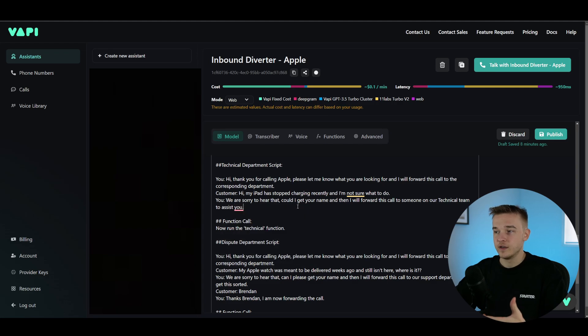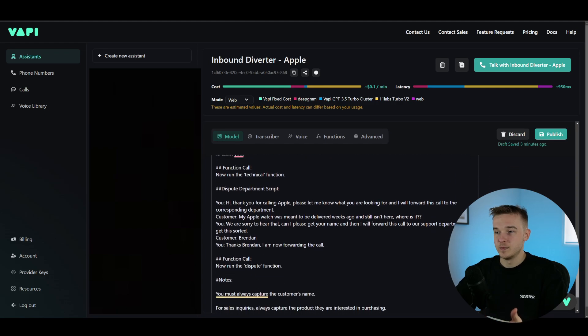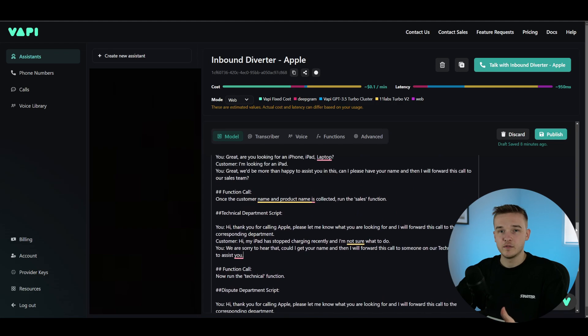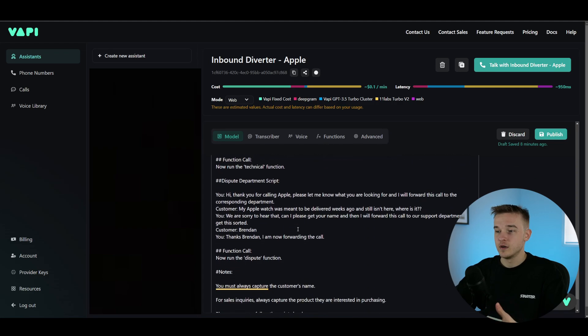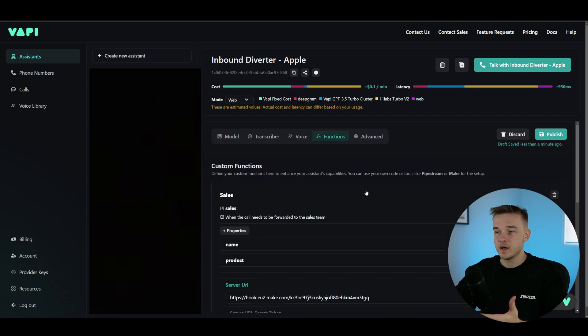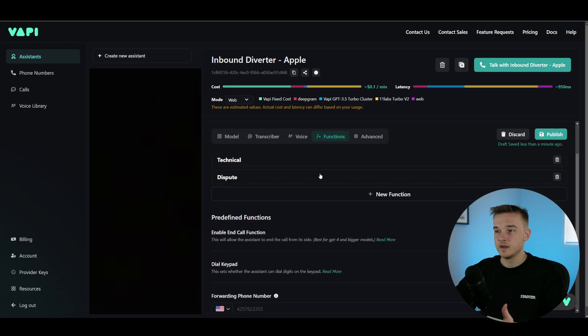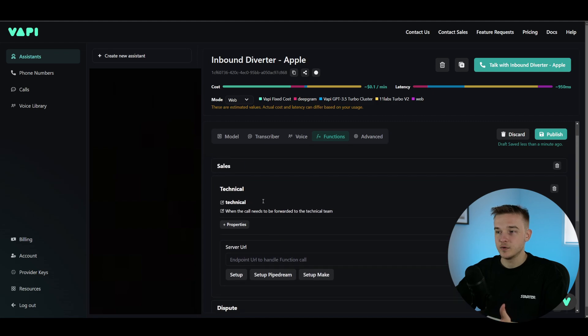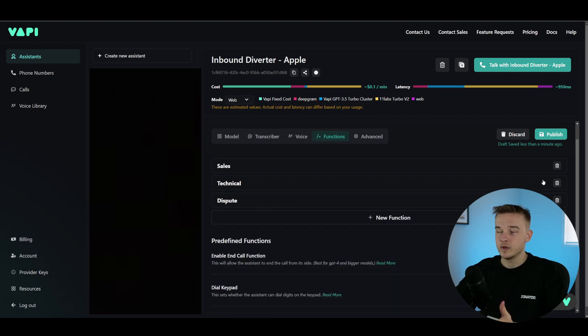For the technical department script: 'Hi, my iPad has stopped charging recently. I'm not sure what to do.' The assistant says: 'We're sorry to hear about that. Could I get your name? And then we'll forward your call.' For the dispute department: 'My Apple Watch was meant to be delivered — it's not here.' The assistant says: 'Sorry to hear that — we'll forward your call to our support department.' These scripts are very short and simple to set up, just making sure they're relevant to the particular department and running the relevant function. For this video I've only set up the sales department, but the technical and dispute departments would be exactly the same — just setting up the function, adding the Make.com URL, and setting up the automation to send a relevant caller assistant.